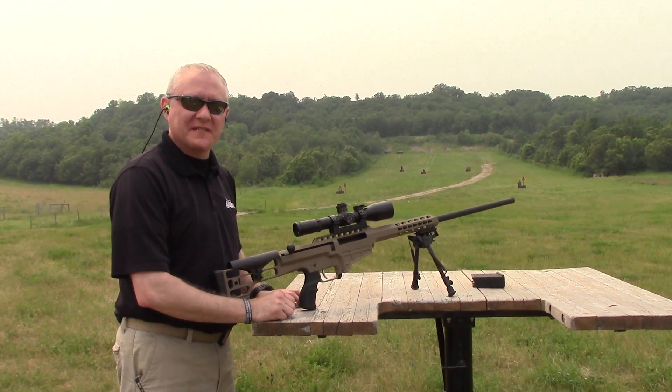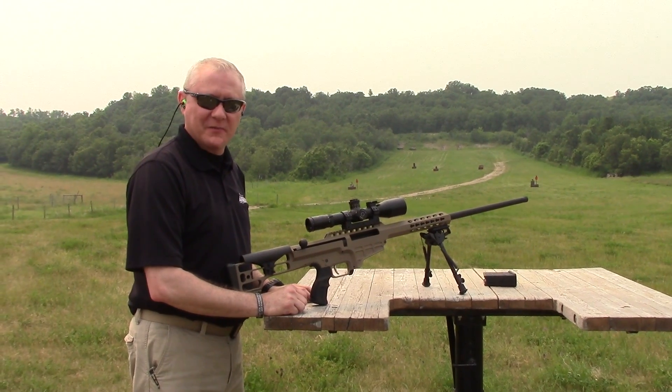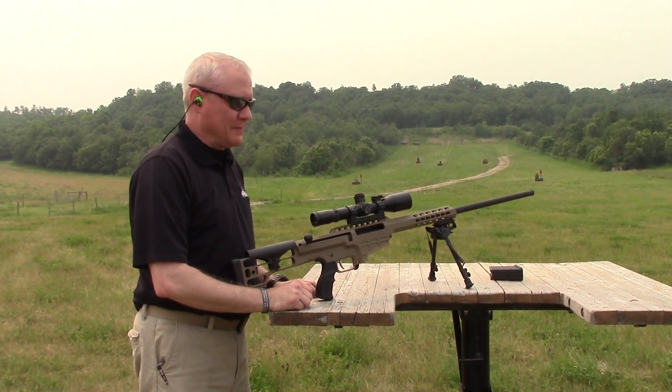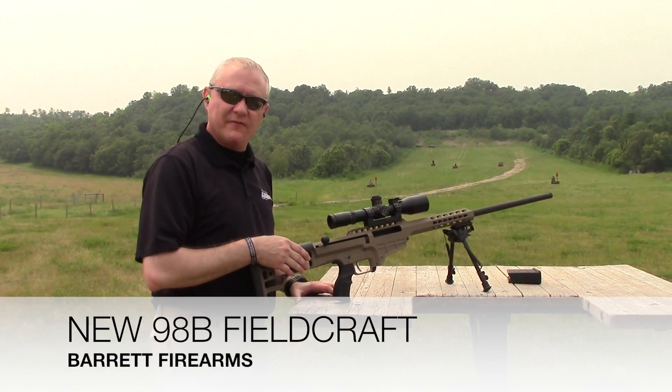Good afternoon. Chris Messina from Barrett Firearms. I'm out here on this beautiful summer day in Verdon, Manitoba, Canada. Excited to show everyone our new 98B Fieldcraft.